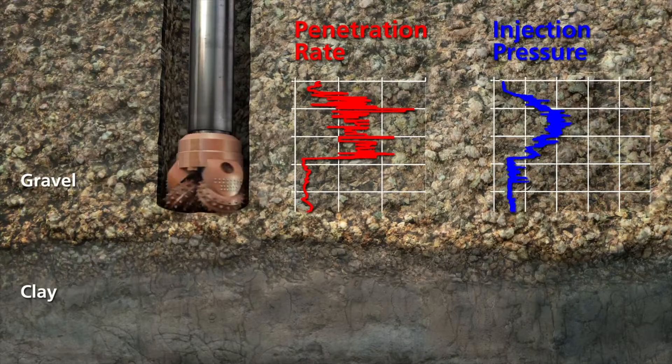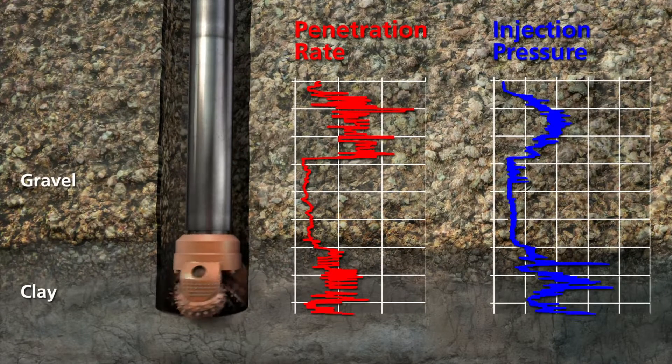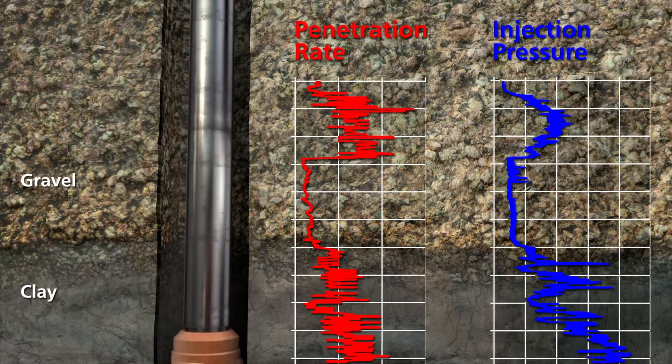The readout on the rig allows for real-time monitoring. Data generated are used to identify strata changes, material variations, and anomalies. This information can provide critical insights for foundation design and installation.